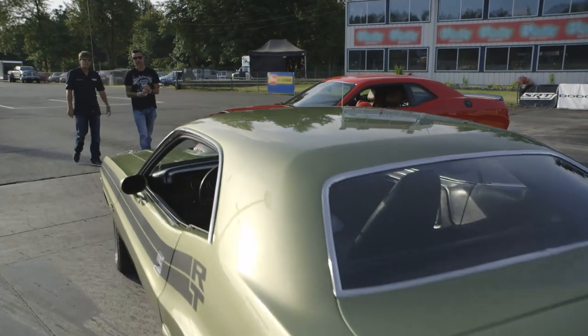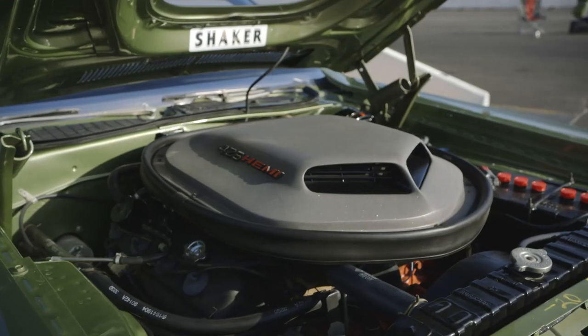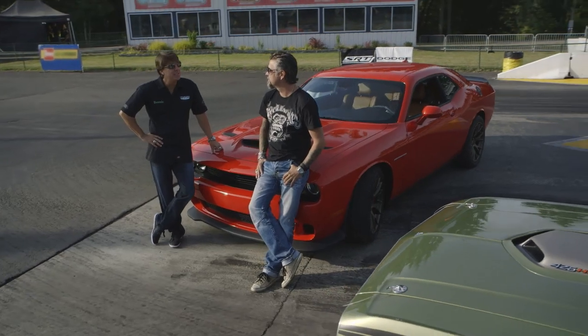So he brought a '71? Yes, sir. What's it got? 426, 4.25, 2.4 Hemi, 4-speed car, 410 Dana 60.